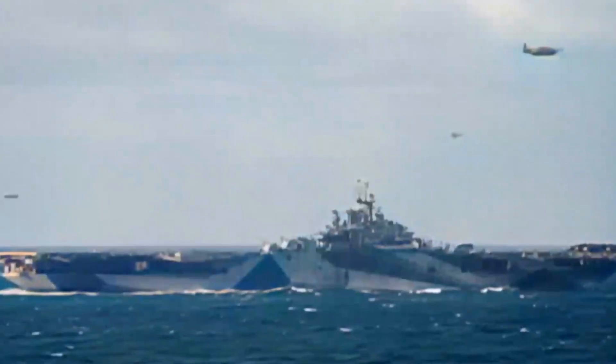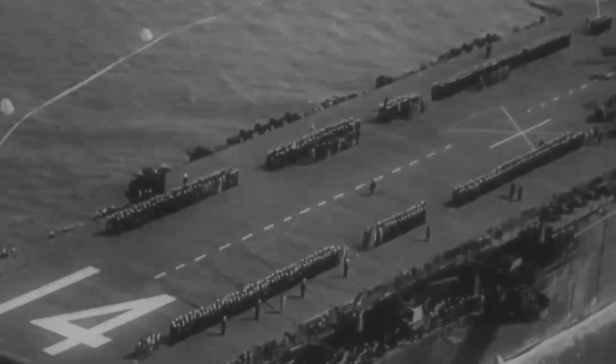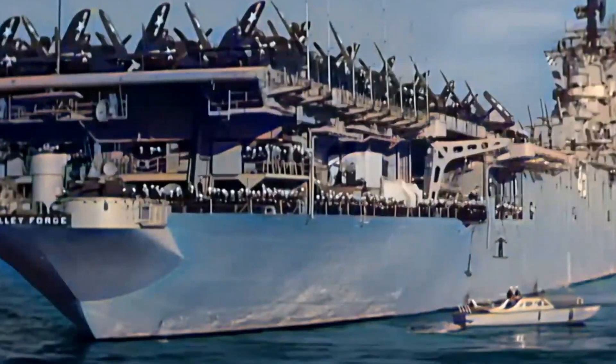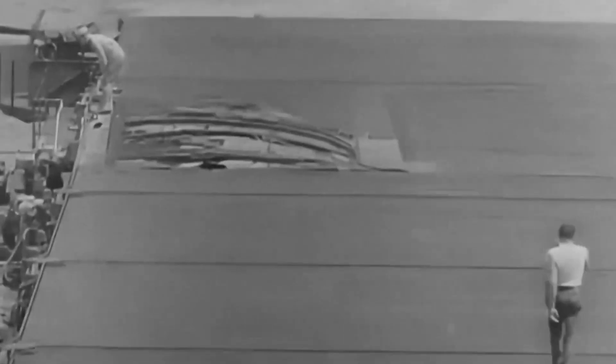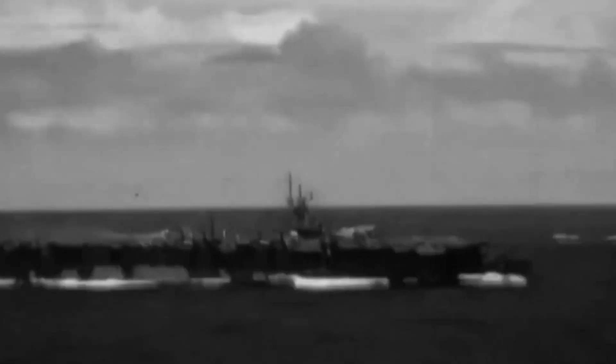The Essex class carriers had increased deck space and additional parking when the elevator was in the up position. They were the most numerous capital ships built in the 20th century, with 24 built out of 32 ordered during World War II. Not limited by treaties, they were larger than previous classes, featuring a larger flight deck and hangar, plus innovations such as torpedo protection, hangar deck armor, and a bulbous bow. Early flight decks were made of wood and unarmored, making them lighter and easier to repair but vulnerable to bomb penetration to lower decks.